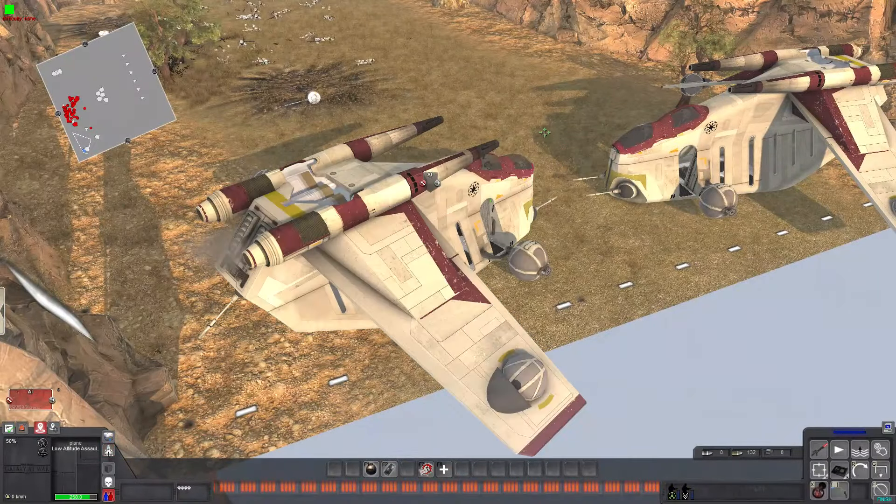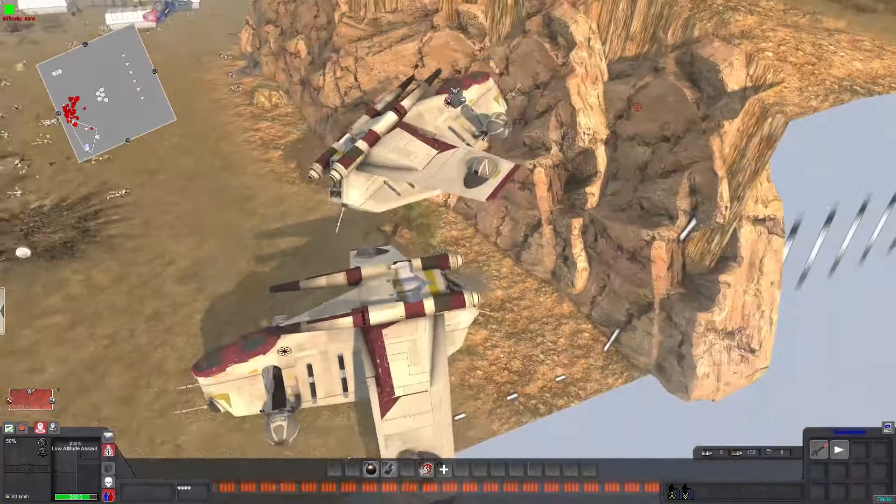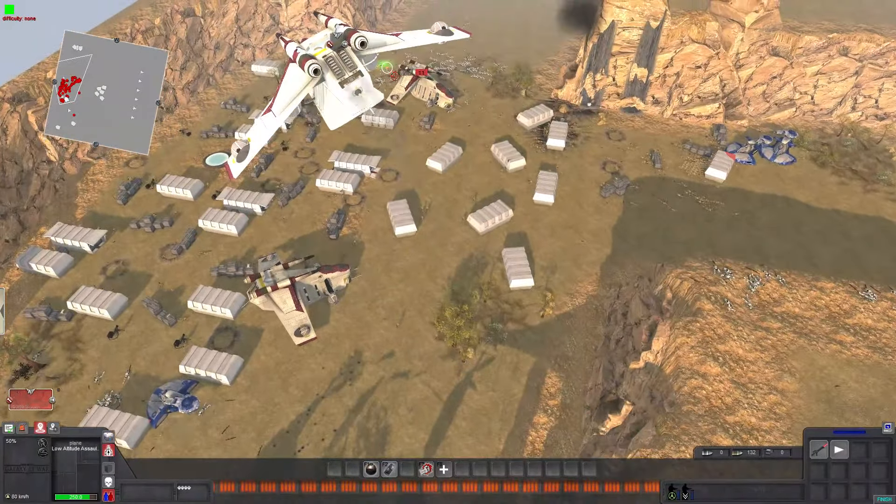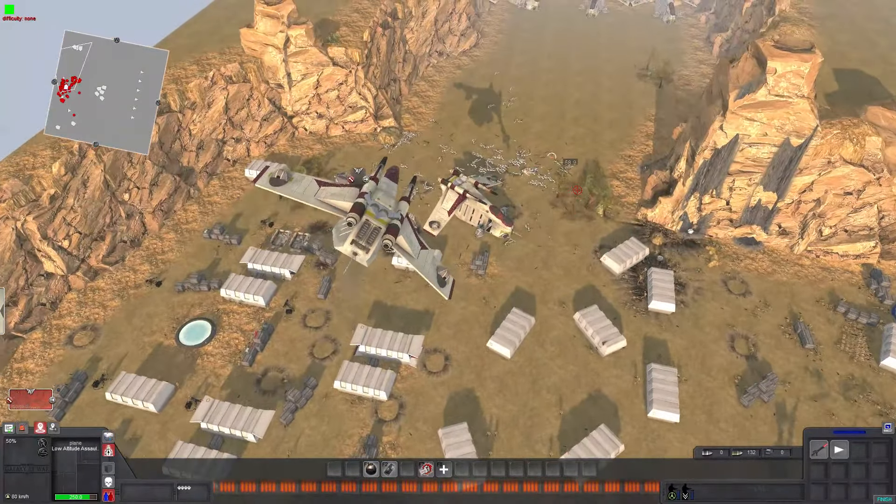It's slightly damaged — can it still take off? Pull up, pull up, pull up! We're good! Alright, let's see if we can't take out some droids. You gotta be kind of careful — you can easily get killed.